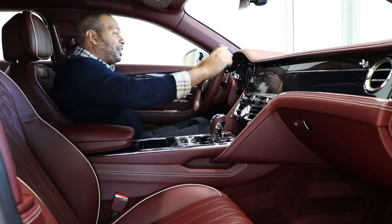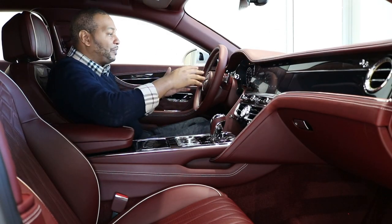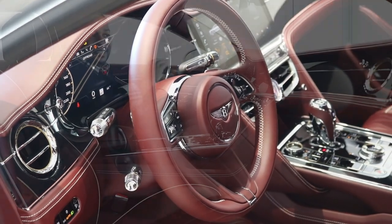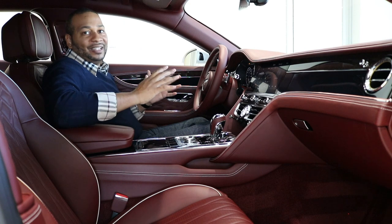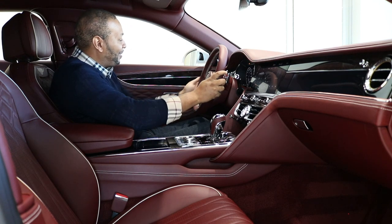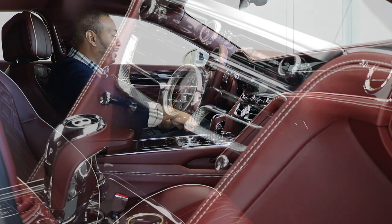Coming over to the steering wheel, covered in that smooth Cricket Ball hide with contrast linen stitching — it takes eight hours to stitch this steering wheel by hand, truly remarkable craftsmanship. Behind the steering wheel I have a thin film transistor display system, fully configurable, so you can have navigation directly in your line of sight. There's also a head-up display in this car. You have lane keep assist and a 360-degree parking system — all the safety features you'd want. Even on the turn signal stalk you have that diamond finish with the cut design seen in the headlamps and tail lamps.